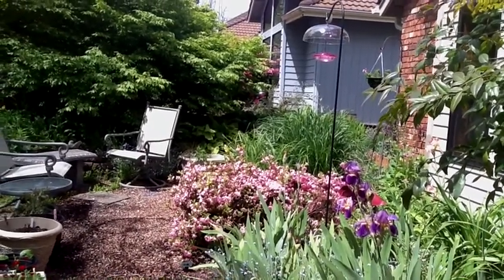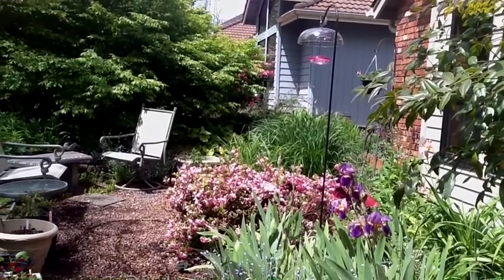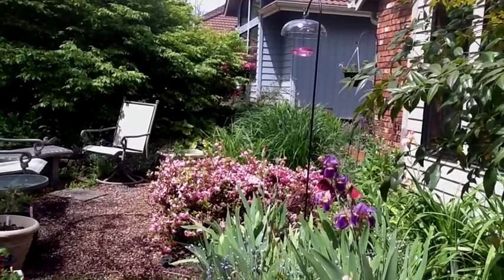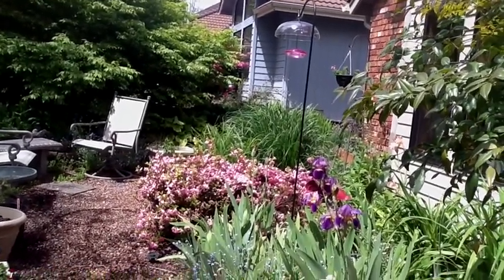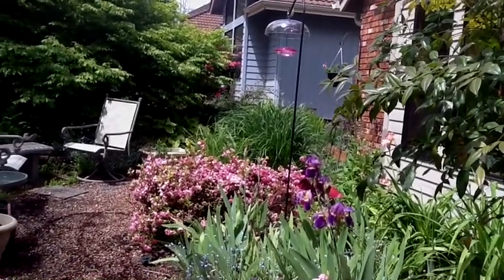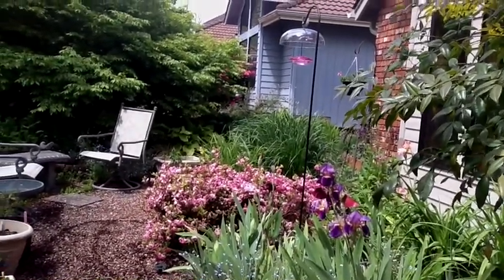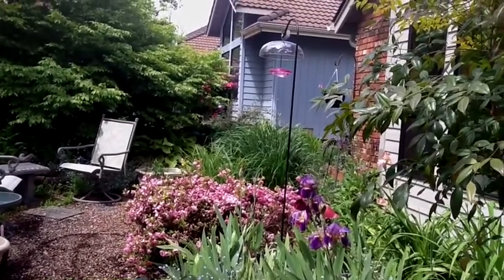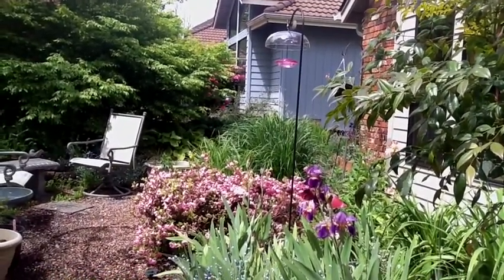I wanted to talk about attracting hummingbirds to the garden. One of the first ways you can do this, even if you don't have a lot of flowers, is to put up a hummingbird feeder. As you can see, this one is red. Hummingbirds love the color red — I've actually had them come up to me when I'm wearing a red shirt, stop suddenly, take a look, and when they decide I am not a flower, dart off. It's really interesting to watch.